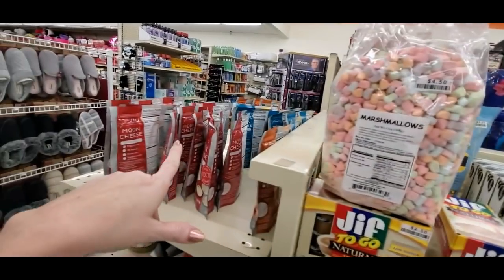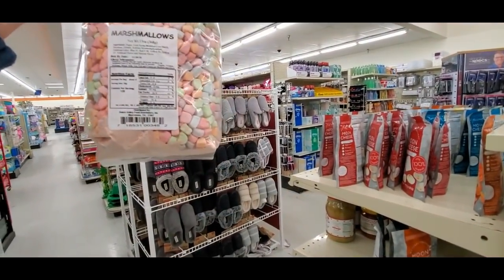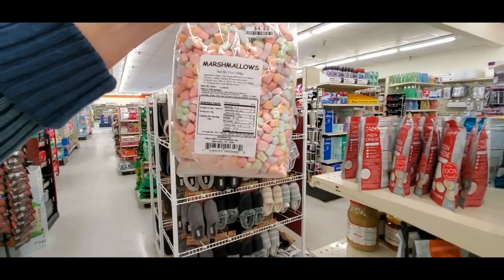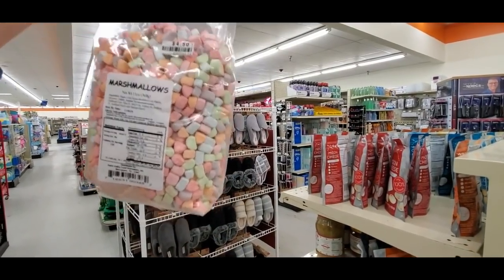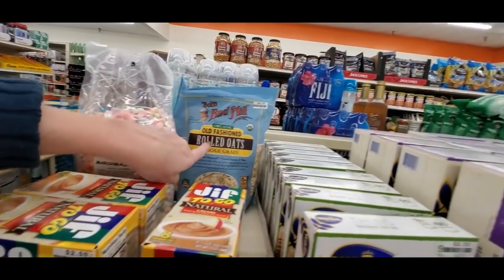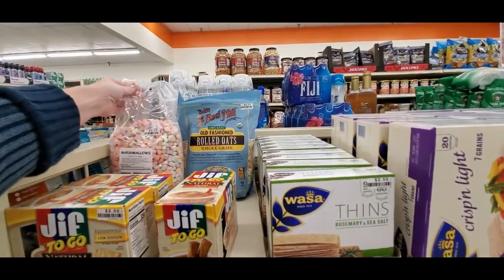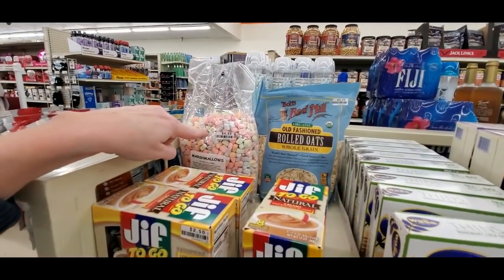Oh wait — I was just getting my Moon Cheese and I spotted this. I had to show you: you can get a whole bag of marshmallows like you get in sweet cereal — a 13-ounce bag of all marshmallows for $4.50! You don't know how tempted I am to buy this because I would eat that whole bag by myself. It was just stuck back here trying to hide and look virtuous next to the rolled oats. I'm putting it back though — I can't eat that, but it is amazing.